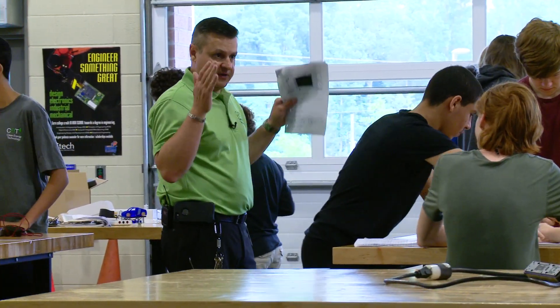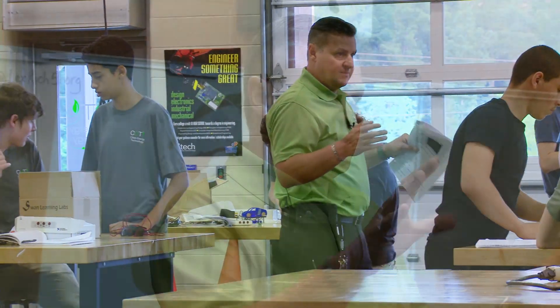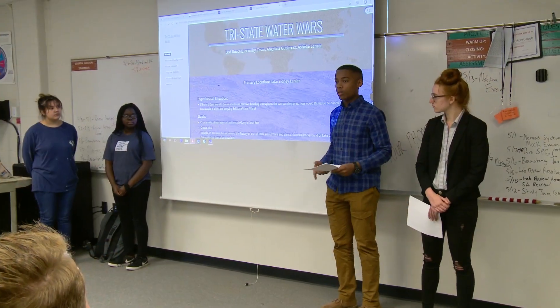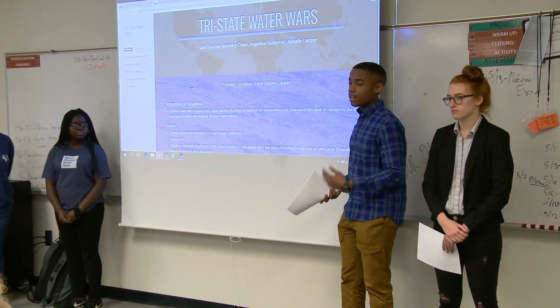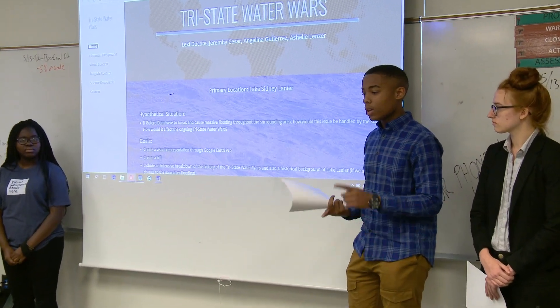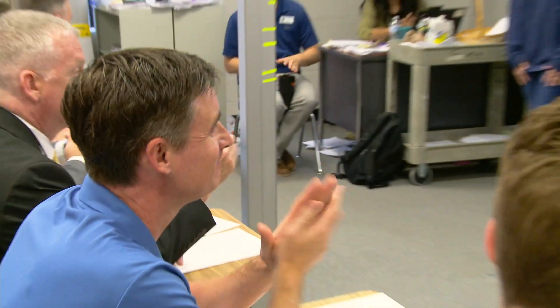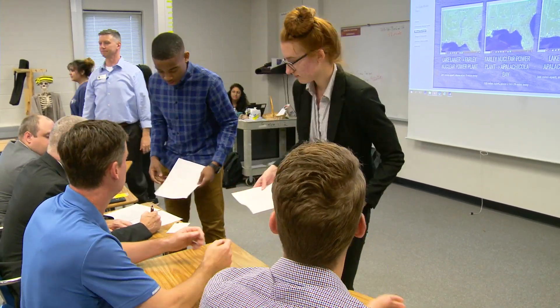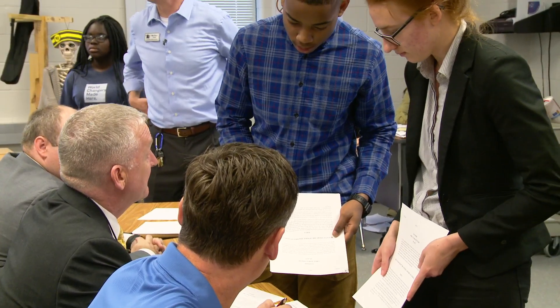The AC teacher scores the written text, requiring students to submit a final draft with multiple drafts attached. To further prepare students for college and careers, student teams write a presentation and develop visual aids to deliver to an external, authentic audience. Students entertain feedback from subject matter experts from business, industry, and post-secondary institutions.